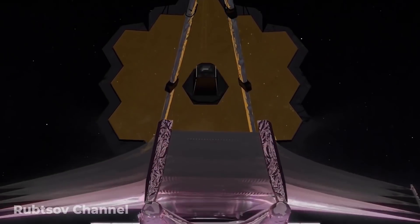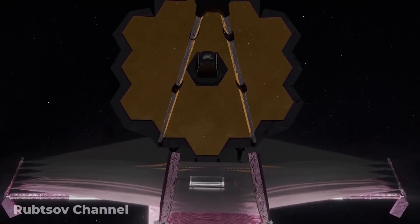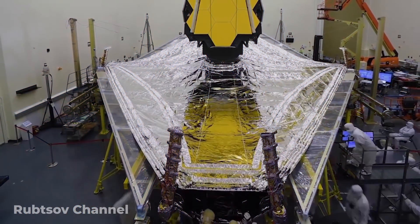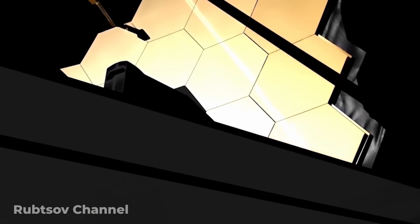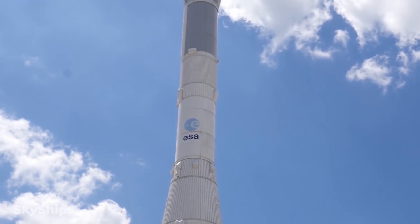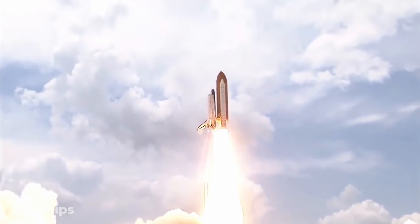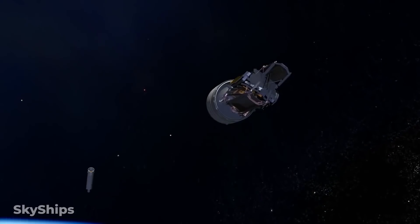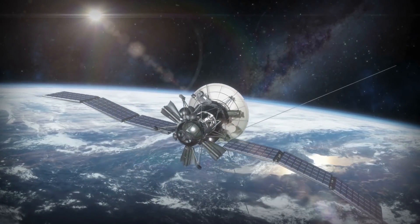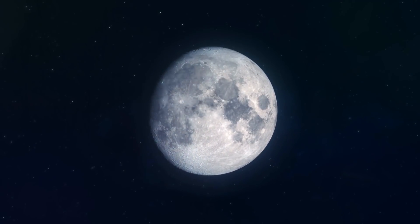Like any spacecraft, the James Webb Space Telescope, or JWST, is an incredibly complicated piece of machinery. The entire 6.5 metric tonne telescope is folded up tightly so that it can fit into the payload fairing of the Ariane 5 rocket that will launch it into space. This rocket will carry the telescope beyond Earth's orbit to a point nearly 1 million miles away, four times farther than the Moon.